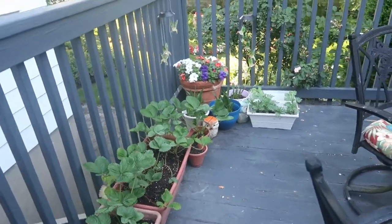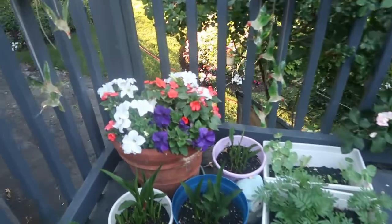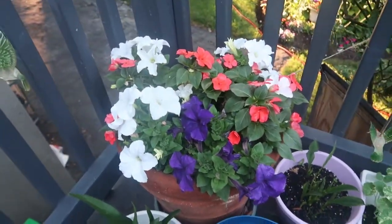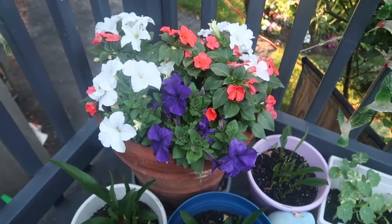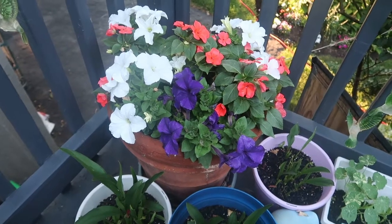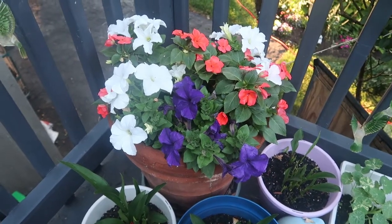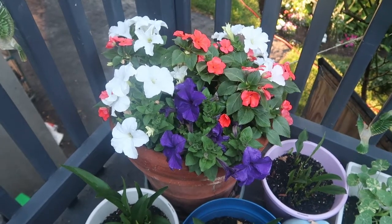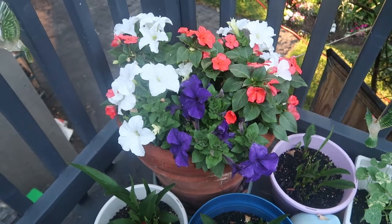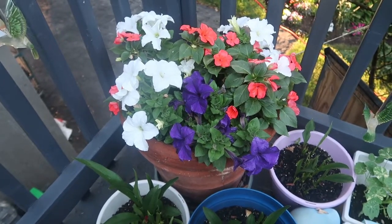What I want to show you right now is this beautiful container of annuals — just the regular petunias and the beautiful coral impatiens. To me that looks almost like red, white, and blue. I think it's just in time for July 1st or 4th of July.